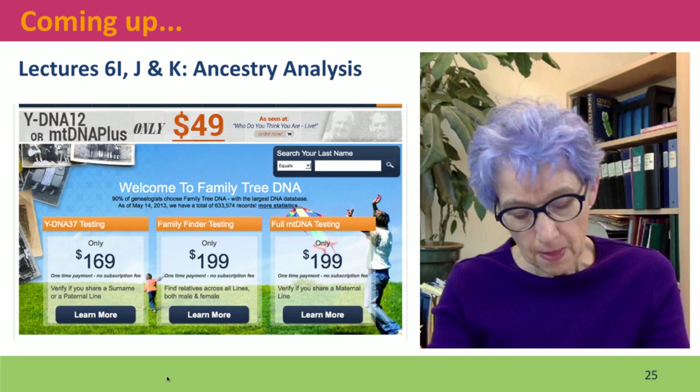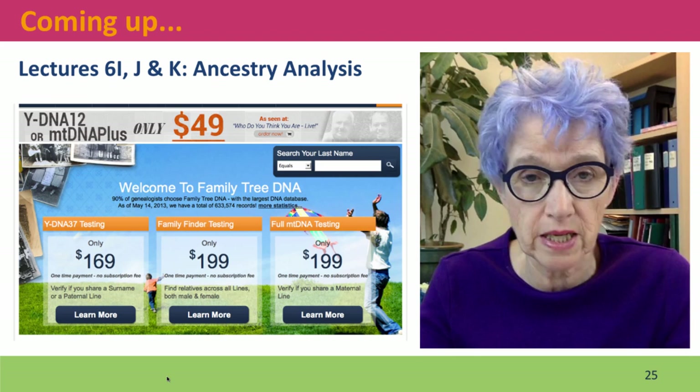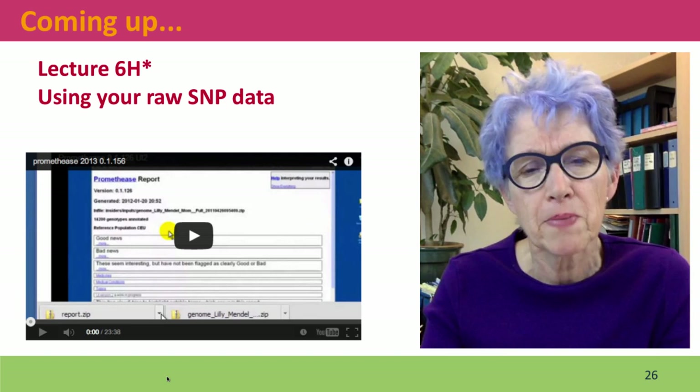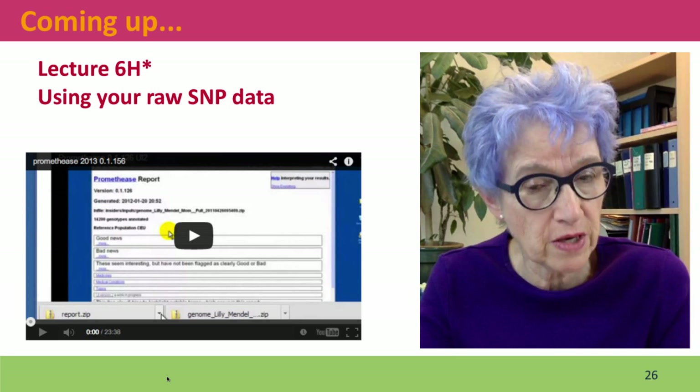Coming up next, we're going to talk about ancestry analysis. But before we do that, I have another video about using your raw SNP data — it was added as a bit of an afterthought so it's not in sequence. If you're interested in analyzing phenotypes even though 23andMe won't tell you, that's one of the things I'm going to discuss. I hope to see you there.